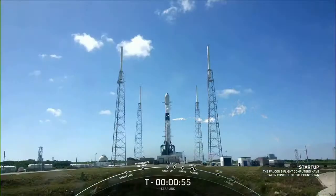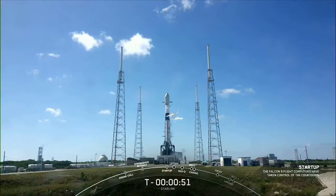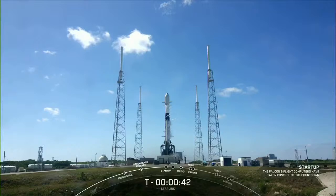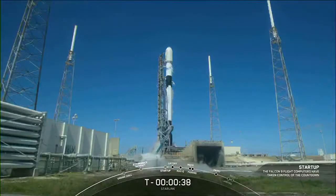We just heard that the flight computers have taken over the countdown and the rocket is now on internal power. In a few seconds we should hear confirmation from the launch director. The launch director has given the final go to proceed for launch. Let's sit back and watch as Falcon 9 takes our 56 Starlink satellites into space.